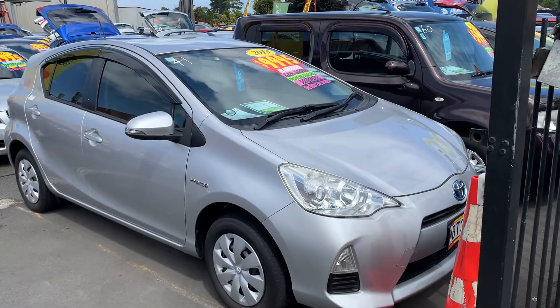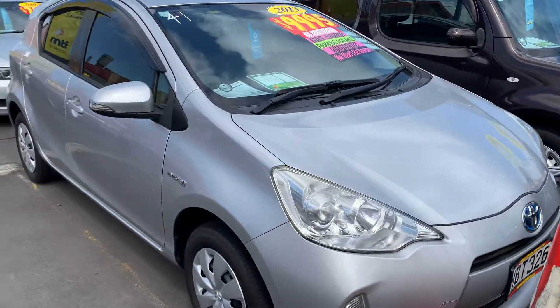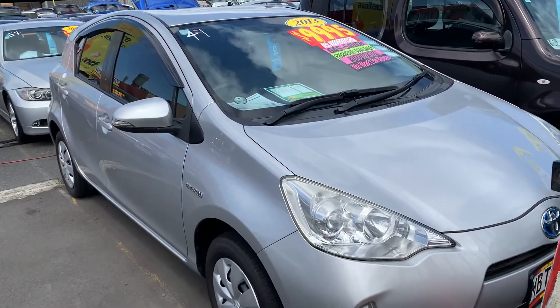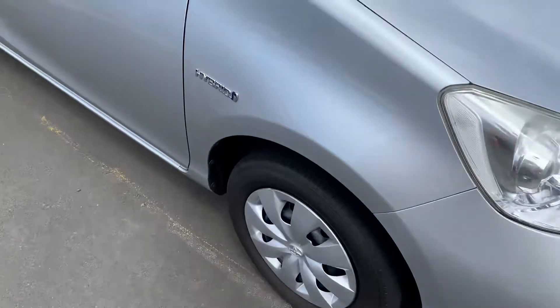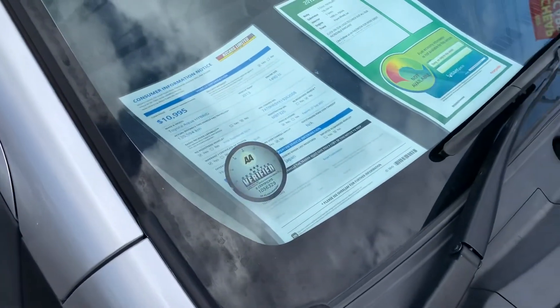Hello everyone, welcome to the world of NZ Car Limited. Look at this car — this is a 2013 Toyota Aqua, going for only $9,995. It's done pretty low kilometers, 135,000 on the clock.